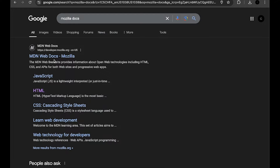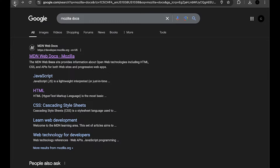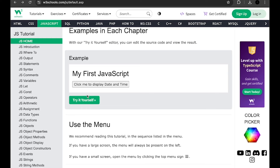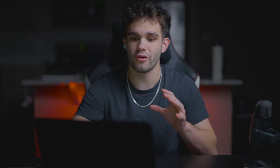You can also use MDN Web Docs — that's another great one — but we always recommend W3Schools because it's very beginner friendly. They even have a handful of tutorials and exercises. It's super easy to use. So that's your first place to go: W3Schools.